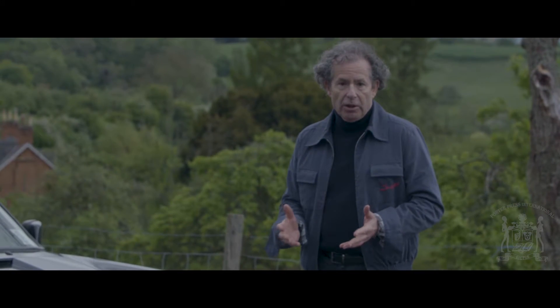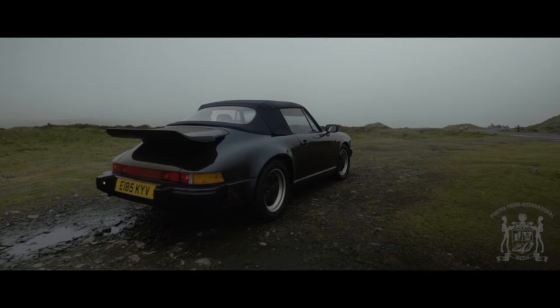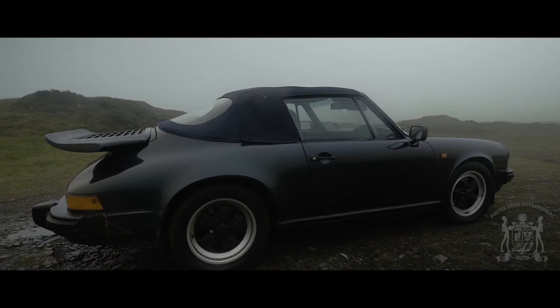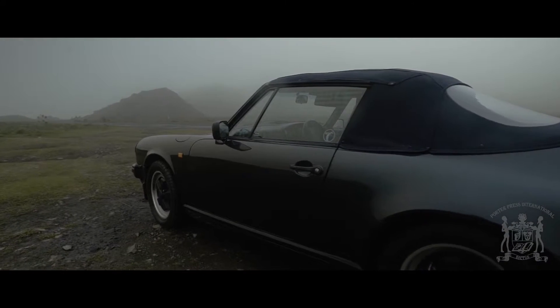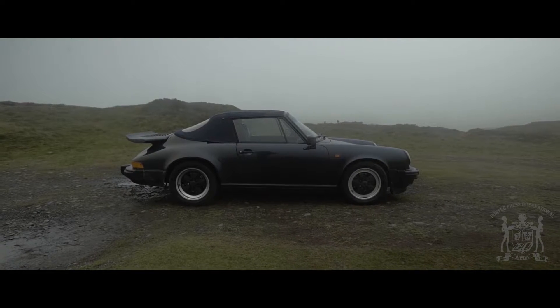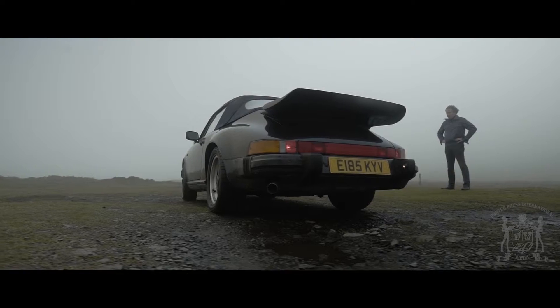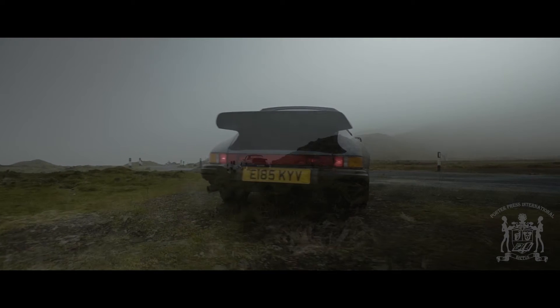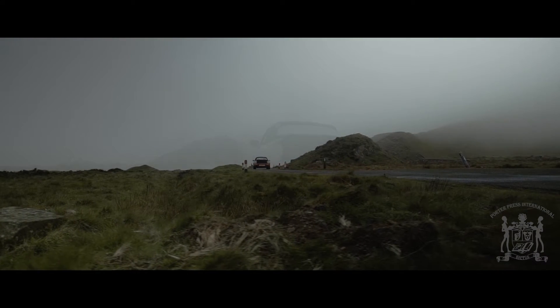Today I'm going to be driving a 1987 3.2 Carrera Cabriolet. Some 70,000 of this model were produced, of which 20,000 were Cabriolets. The 3.2 produces 230 brake horsepower, has a top speed of 150 miles an hour, and can reach 60 miles an hour in a shade under six seconds.